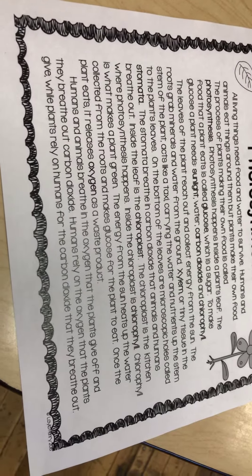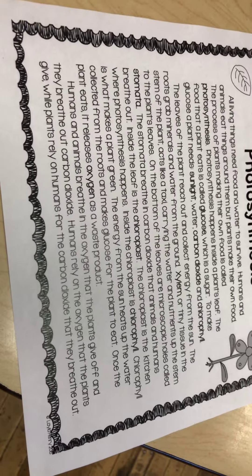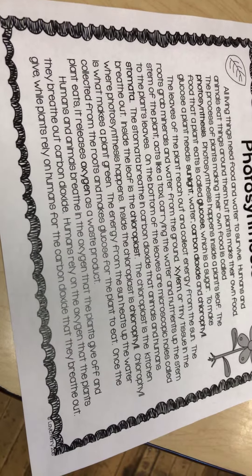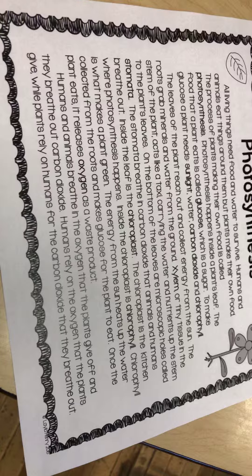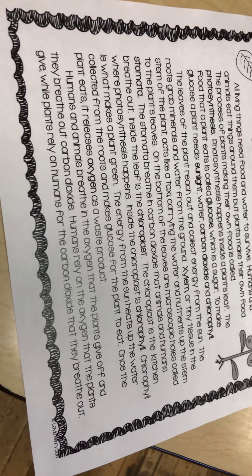Once the plant eats, it releases oxygen as a waste product. Humans and animals breathe in the oxygen that the plants give off, and they breathe out carbon dioxide. Humans rely on the oxygen that the plants give, while plants rely on humans for the carbon dioxide that they breathe out.